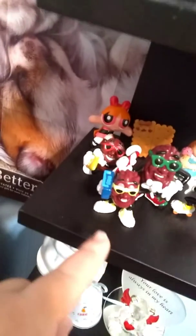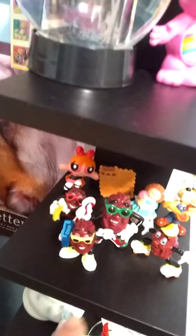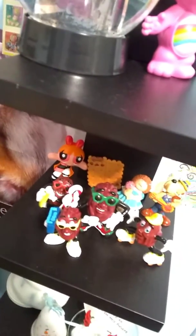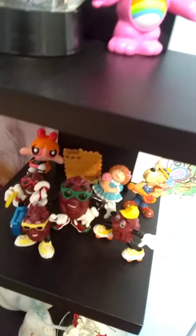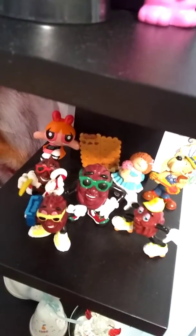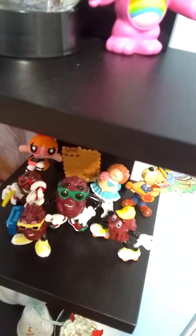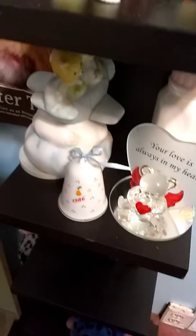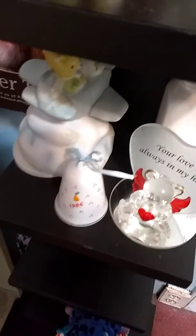Here is my Power Puff Girl Blossom, my nom nom green crackers, and my cabbage patch kid — she's my favorite one. I think that's a pound puppy figurine, and of course my 1986 Belle and my bear.